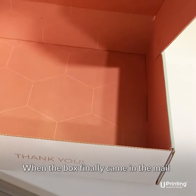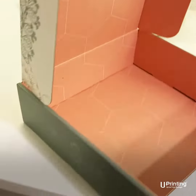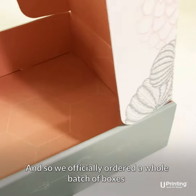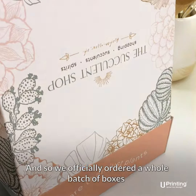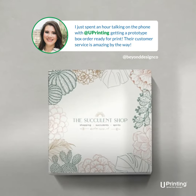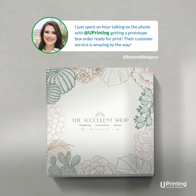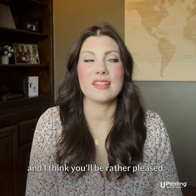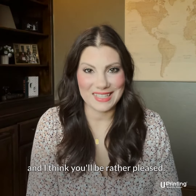When the box finally came in the mail, it was amazing. The shop owners loved it, I loved it, and so we officially ordered a whole batch of boxes, and they're now being used at the shop. They're great to work with, their product is amazing, and I think you'll be rather pleased.